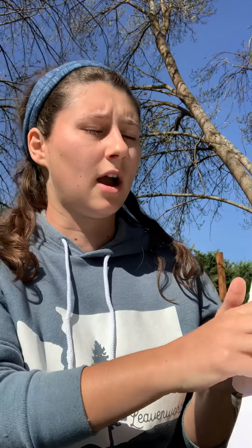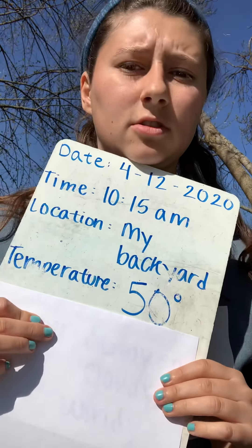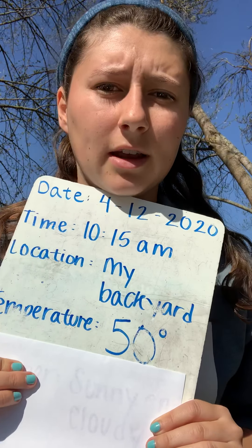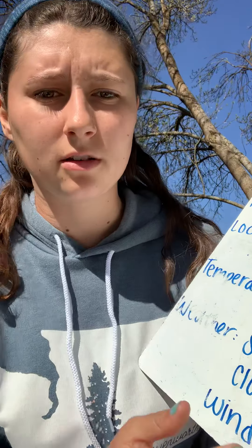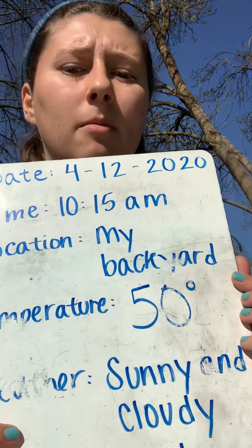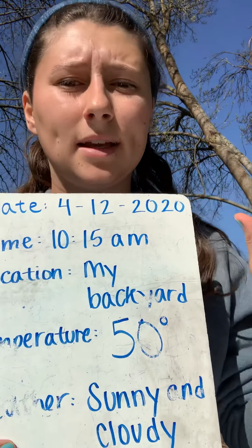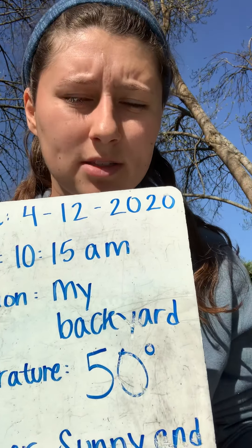For the temperature — that's how hot or cold it is — for me it's 50 degrees outside. So it's kind of a cold morning, but the sun makes it feel really nice. Then you're going to write the weather. For me, the weather is sunny and cloudy and a little windy. You can feel the nice cool breeze on you.